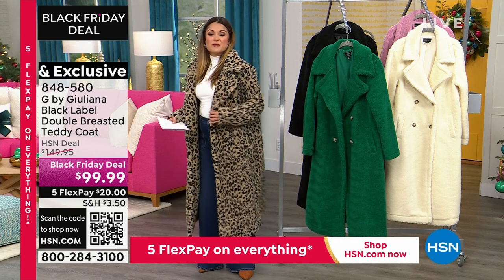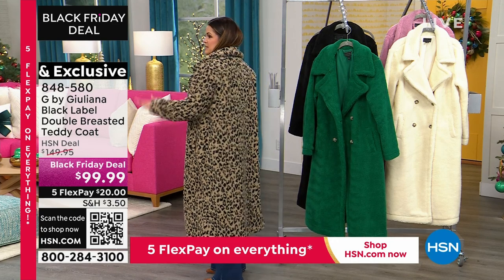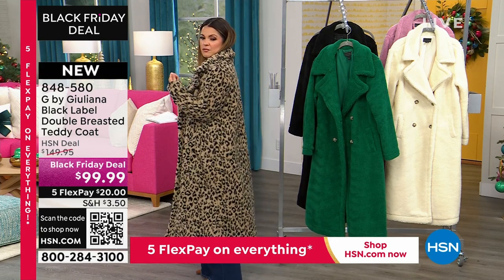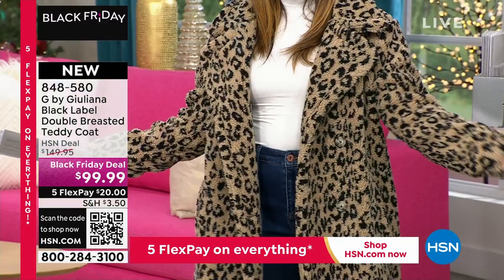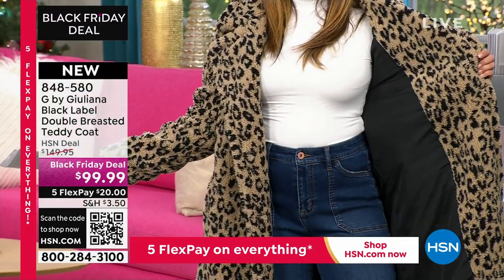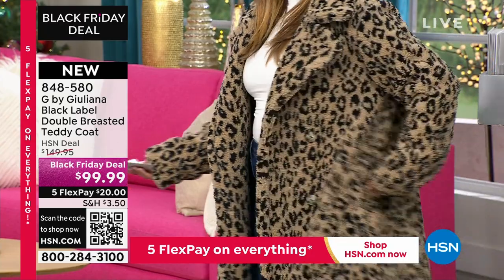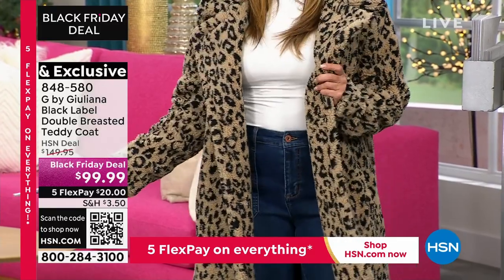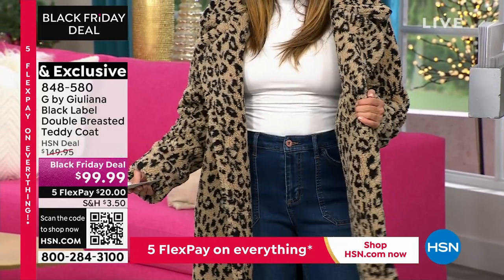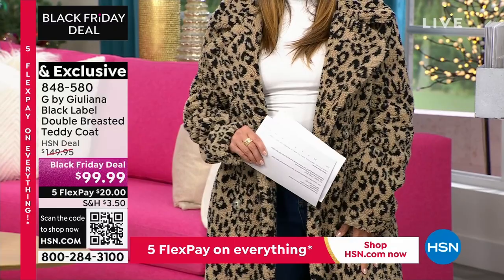Leopard is very popular. I love that it's a smaller leopard print — it's this gorgeous kind of creamy taupe beige color with the black, so it's going to go back with a lot. That one has the black lining. You have these wonderful pockets that are lined as well, the beautiful buttons, and it's super soft. You can machine wash this, which is incredible, and throw it in the dryer.